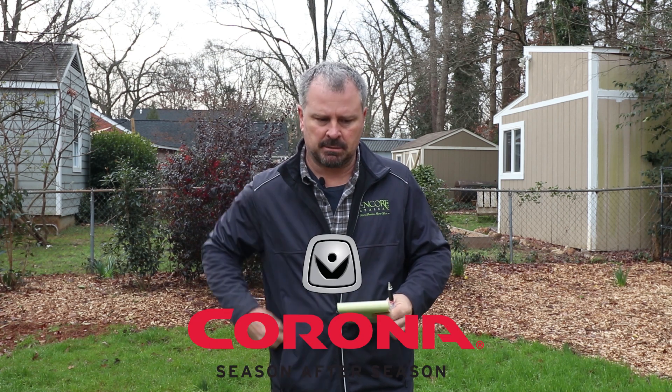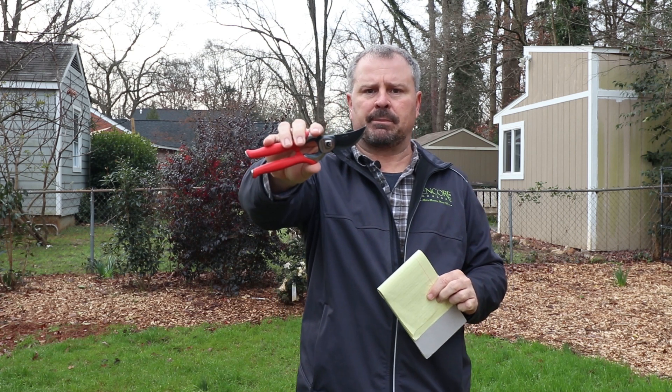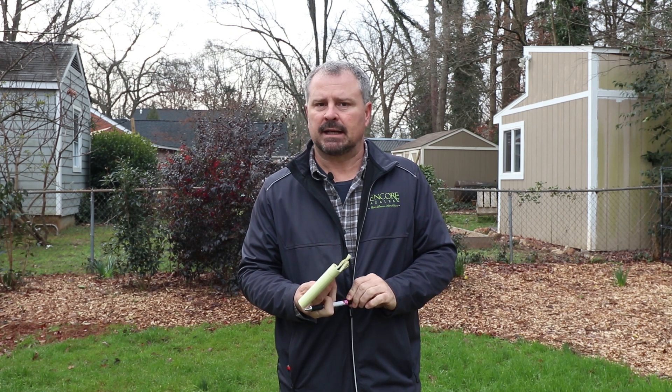Thanks to everyone for participating in the Corona Pruner giveaway from last week. I'm giving away three pairs of Corona Pruners in this video from comments that were made last week. I'll do the drawing for the YouTube winner at the end of this video. I already did the drawing for the Instagram winner and the Facebook winner, and I'll show you how I do these drawings for the Facebook winner at the end — it's just a random comment picker website.